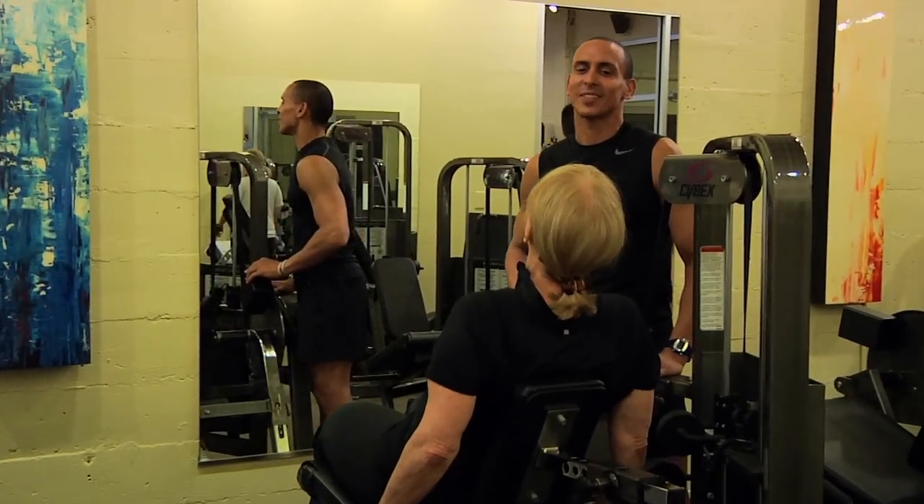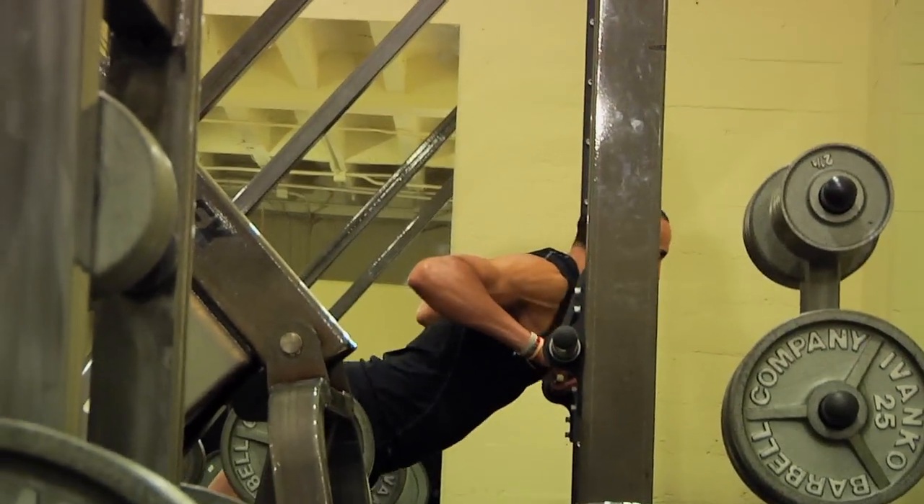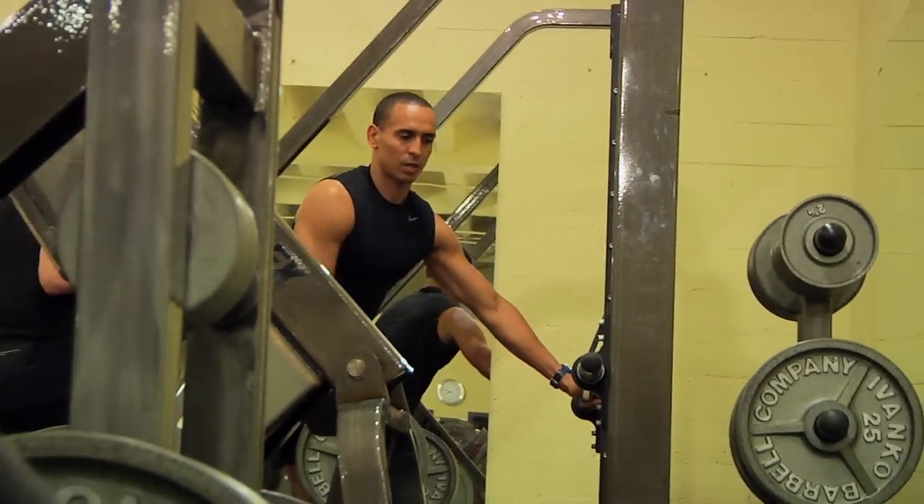Hi, I'm Steven Smith, owner of Viva Fitness in Atlanta, Georgia. I work at Urban Body Fitness, also located in Atlanta, Georgia.